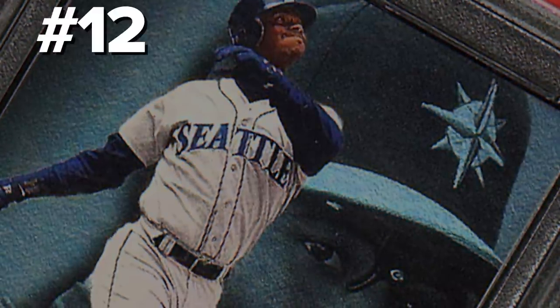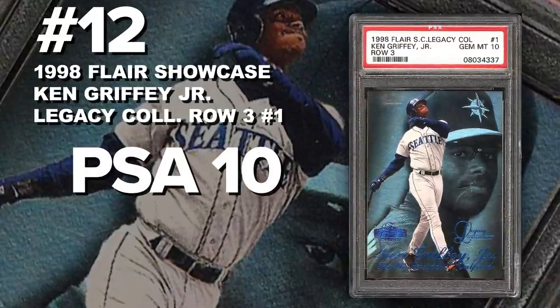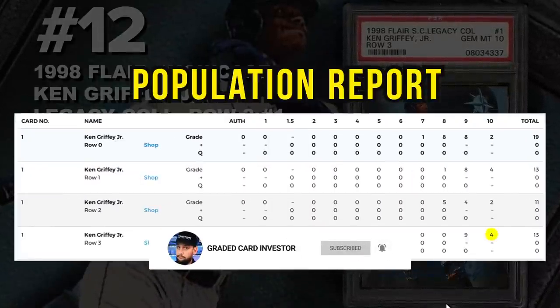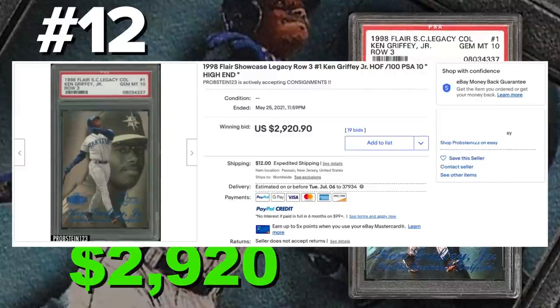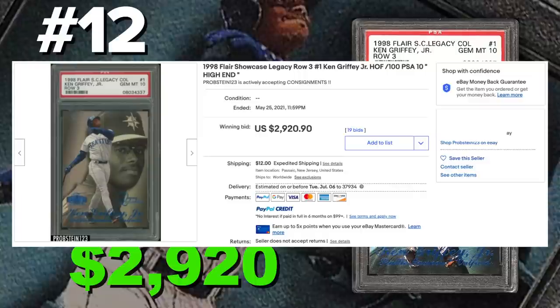Coming in at number 12 is the 1998 Flair Showcase Legacy Collection Ken Griffey Jr. number 1, Row 3, graded PSA 10, Gem Mint Condition. Current population of only 4 with just 13 submitted to PSA so far. Sold at auction on May 25th for $2,920. These Flair Showcase Legacy Collection cards are serial numbered out of 100 — this is the third year Flair released the Legacy Collection parallels. Any Legacy Collection card graded PSA 10, I think it's a safe investment for Hall of Fame legendary GOAT players, especially Griffey. I think that $3,000 price tag is actually a low price and a good deal.